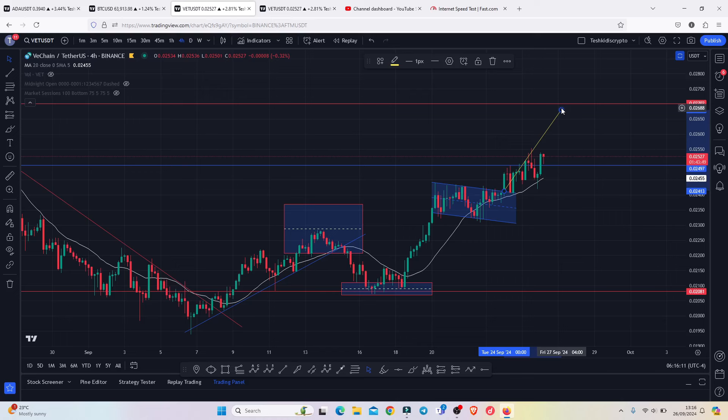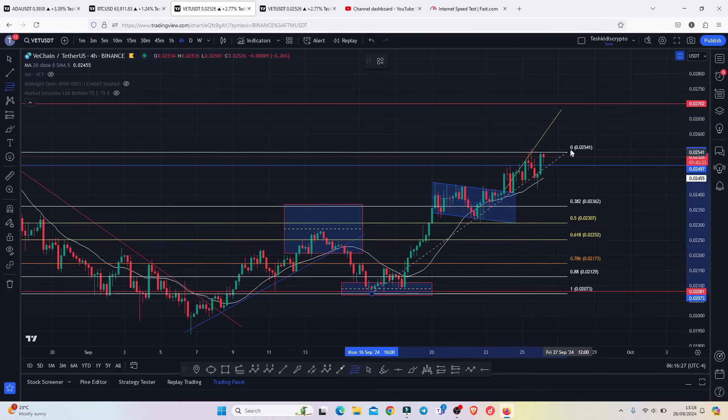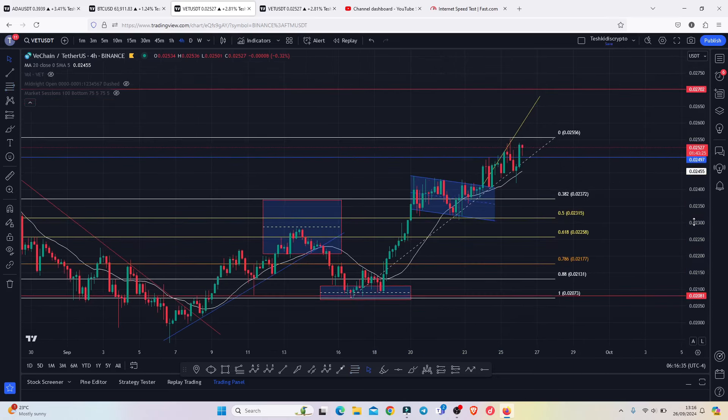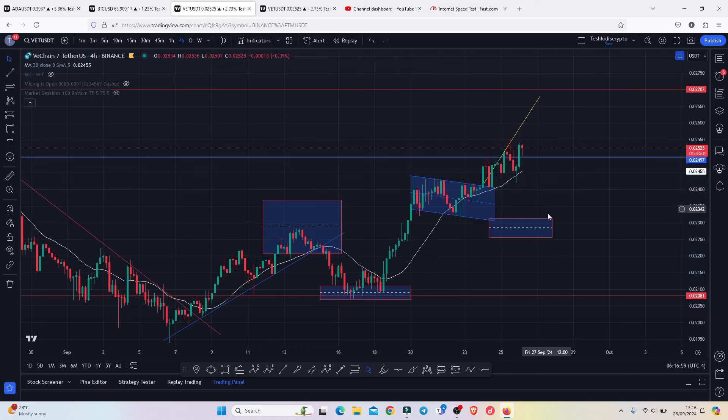In case of any sudden pullbacks losing support on the 0.02497, using the Fibonacci from the lows made on the 6th of September to the highs made above 0.02556, we can get a minimum retracement area and a key area of support within the golden pocket between the 0.5 and 0.618 Fibonacci levels — that is between 0.02313 and 0.02258. If we see a pullback, that is the area that needs to hold for me to expect another bounce to the upside. That is the price action I am expecting on the VeChain chart for the next coming hours.